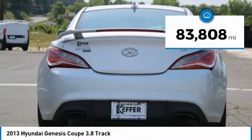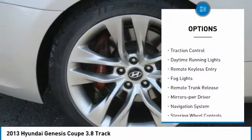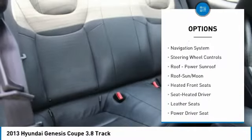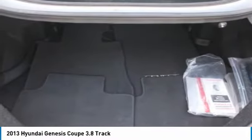This vehicle has less than 85,000 miles. Here are some of this vehicle's great options: aluminum wheels, heated side mirrors, traction control, daytime running lights, remote keyless entry, fog lights, remote trunk release, mirror memory, navigation system, and steering wheel controls.